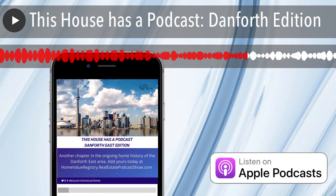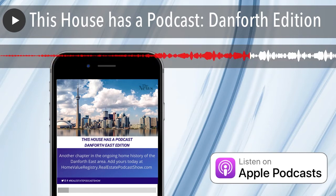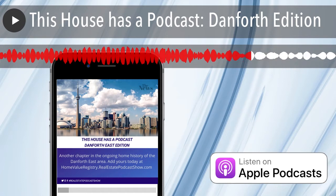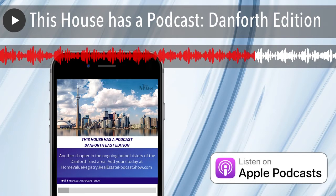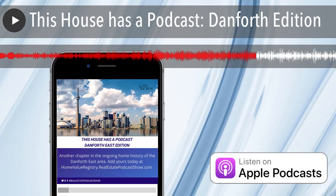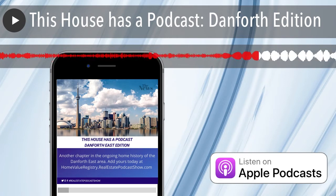Let me tell you a few of the things that my clients have planned for this amazing exclusive rental, which is only available through me at this time. You can go there via danforth.realestatepodcastshow.com — that'll take you right to the link for the property. Here's just a few of the things that they've done.